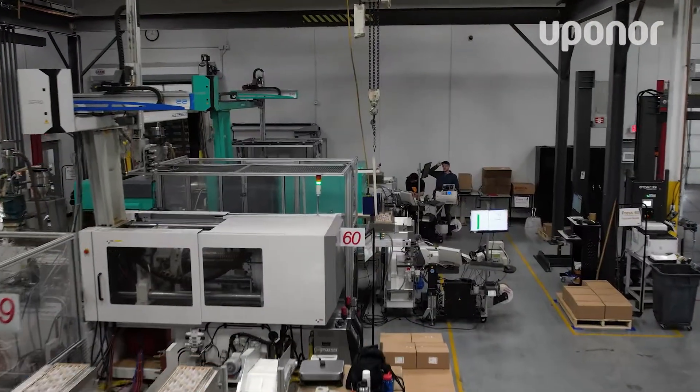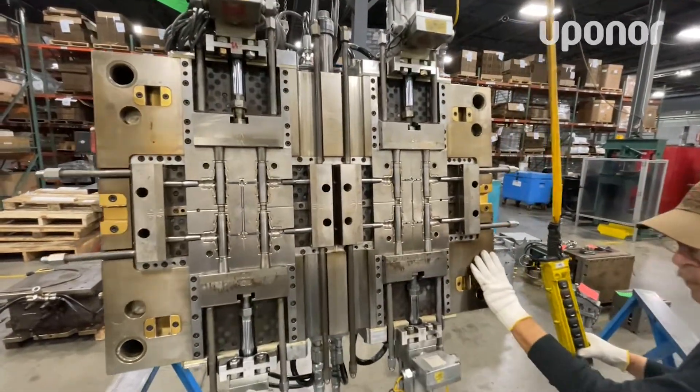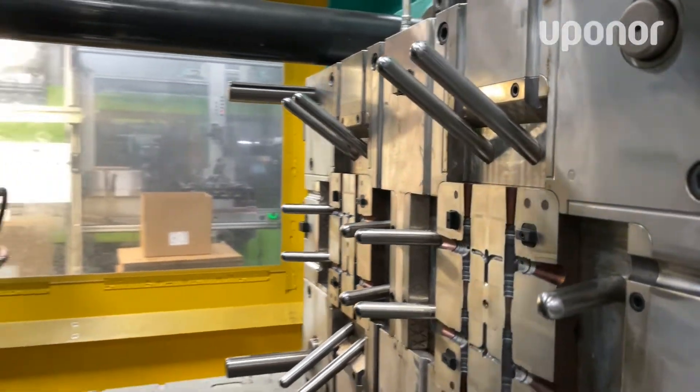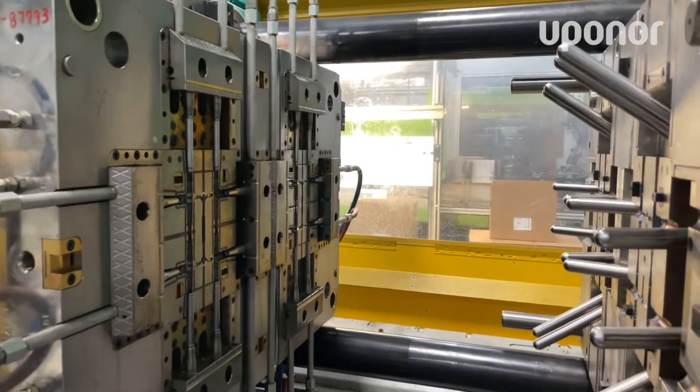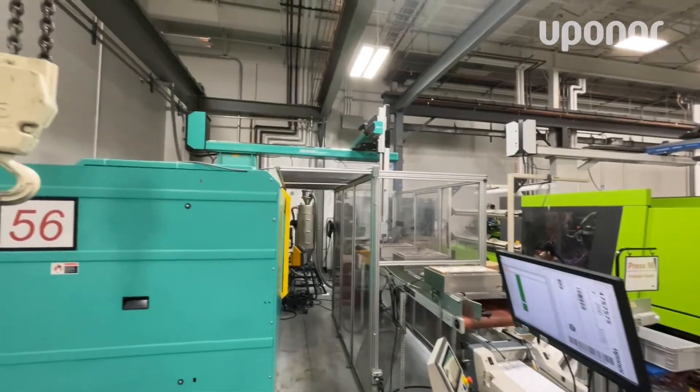Our process of making EP Propex fittings starts early on in the design phase, partnering with the Uponor engineers and dialing in the extremely tight specifications that really comes down to making high quality mold designs, as you see behind me. Once those tools are in, we go through extensive testing of each part before it's qualified to run in production.